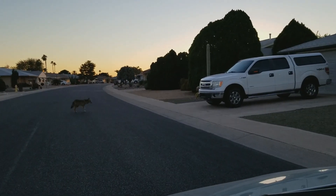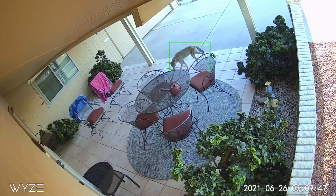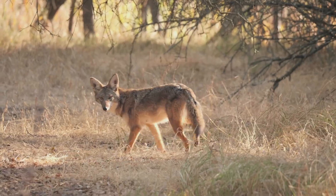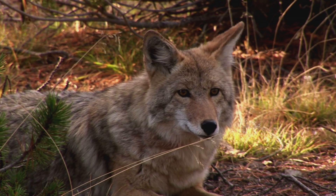You'll see coyotes on the streets in Sun City, on the golf courses, and they often get a little too close to the private spaces of our homes and yards. Coyotes can be dangerous to us and our pets, especially at dusk and dawn, when they are most active.